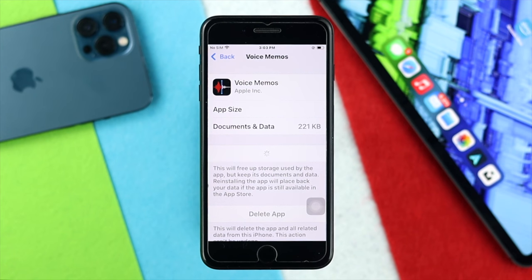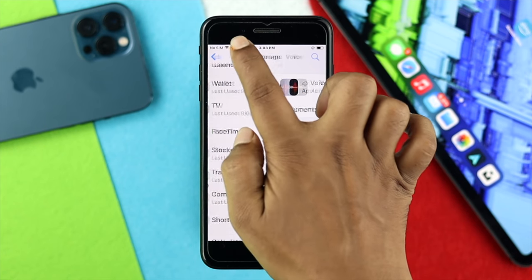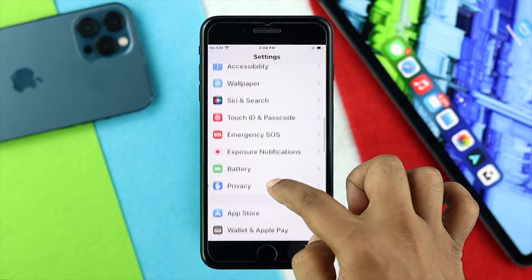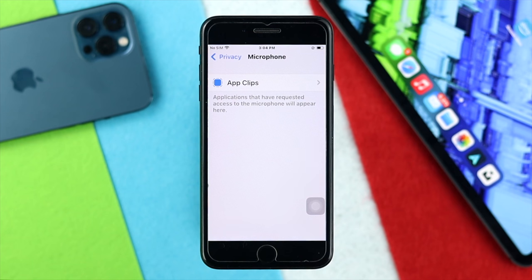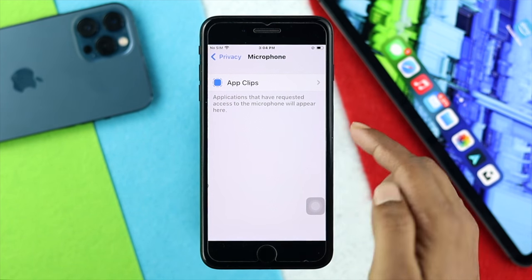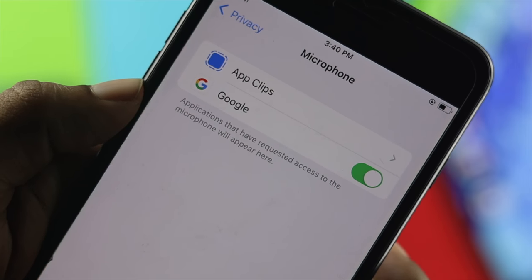Once you've done that, come back to your main Settings and scroll down to Privacy. Tap on there and tap Microphone. Make sure you are actually turning on microphone access — go ahead and toggle this option on, especially for the application that is causing the issue. Afterward, your problem should be solved.